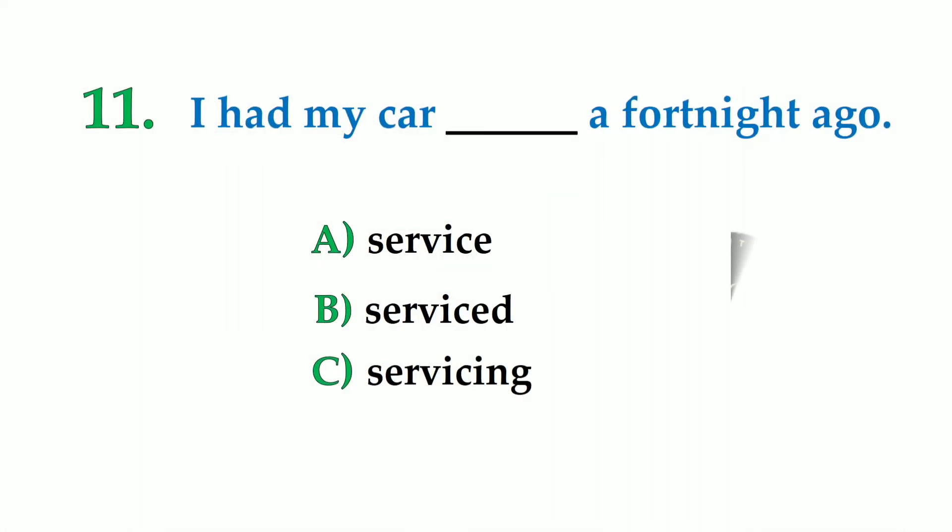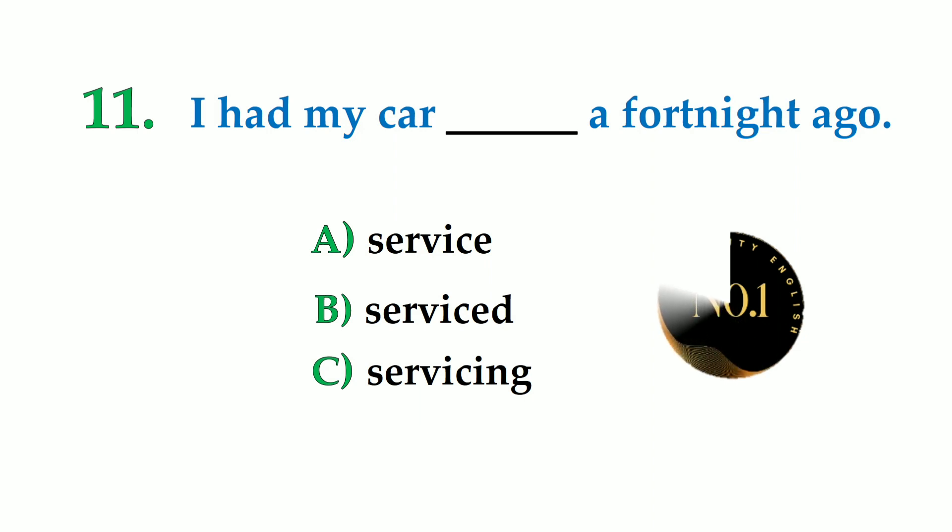Number 11. I had my car dash a fortnight ago. A: service, B: serviced, C: servicing. So the correct answer is: I had my car serviced a fortnight ago.